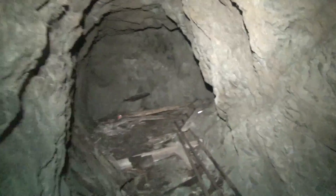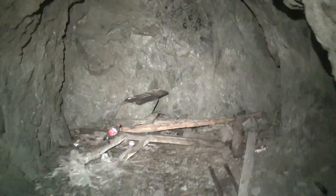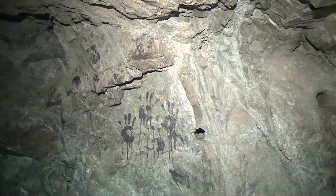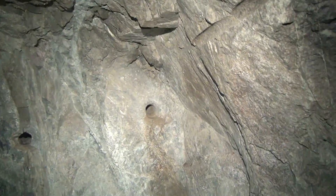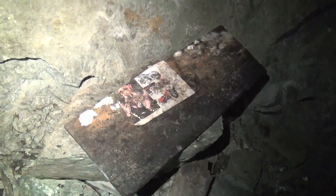Looks like it's a dead end. A little bit of graffiti on the walls. Looks like they were going to go further because there are drill holes at the end. There's a newspaper here of some kind but it's not very old. Some Coors Light and some Pilsners.